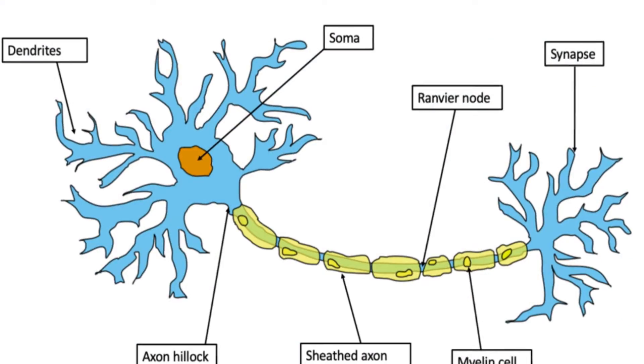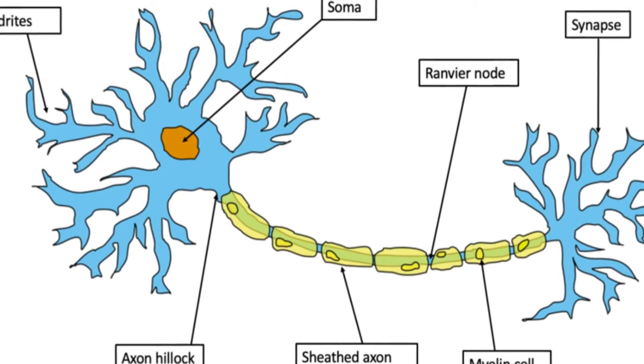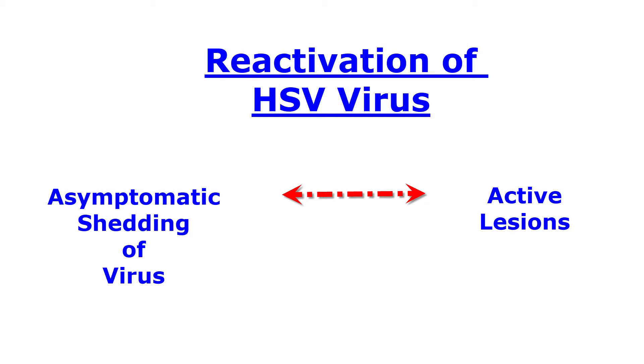Upon entering the skin, the virus is able to enter the long processes of sensory nerves known as axons. Once it makes its way into the axon of the neuron, the virus can be transported to the body of the cell where it becomes dormant. The DNA of the virus takes up residence in the nucleus of the cell and can be reactivated at a later point through physiologic or environmental stimuli such as fever, trauma, or ultraviolet light exposure. Once reactivated, the virus travels back down the axon to the skin or mucous membrane where it can once again cause typical herpetic lesions.